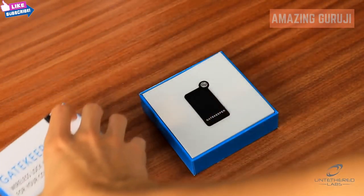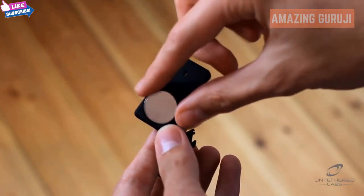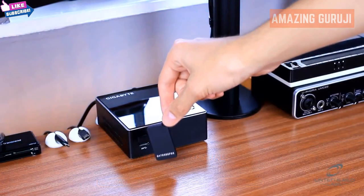Using Gatekeeper couldn't be easier. Simply insert the included battery and download the software. Pair the dongle and you're ready to go.